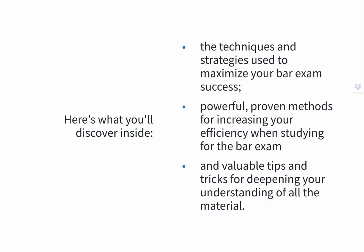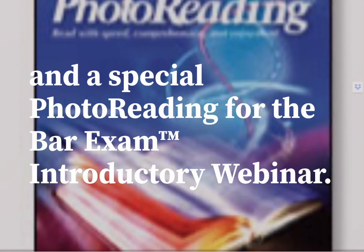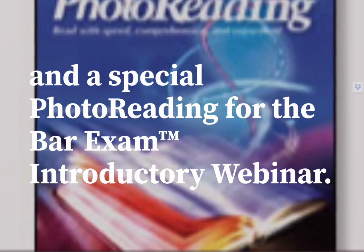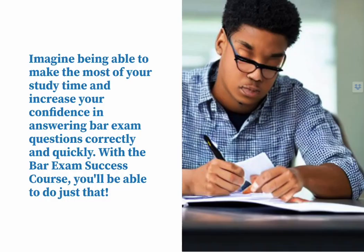Here's what you'll discover inside: the techniques and strategies used to maximize your bar exam success, powerful proven methods for increasing your efficiency when studying for the bar exam, and valuable tips and tricks for deepening your understanding of all the material. Plus, as an added bonus, you'll get access to an onboard coaching call with me and a special photo reading for the bar exam introductory webinar. With all of these amazing resources at your disposal, you'll have everything you need to pass the bar exam, no matter how many times you've failed in the past.